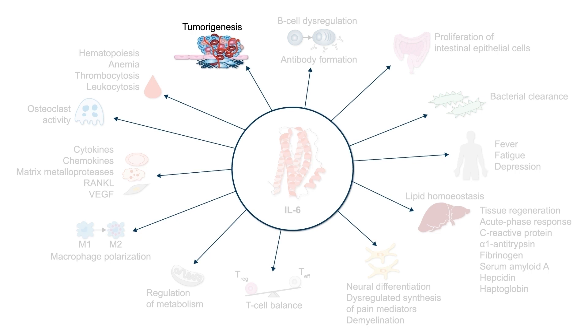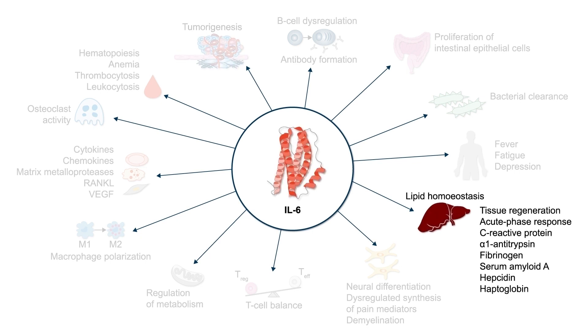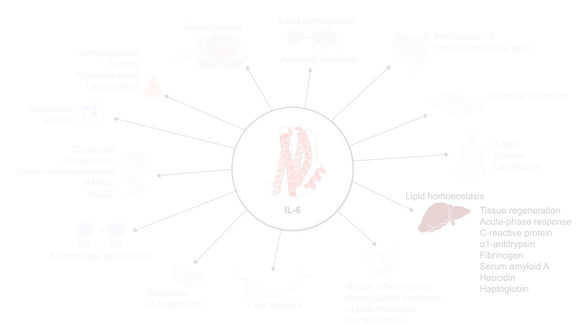IL-6 has multiple roles in inflammatory conditions. Its impact on the liver is most notable in that it induces C-reactive protein, serum amyloid A, fibrinogen, and hepcidin, which causes the anemia of chronic disease and suppresses albumin levels. Dysregulated IL-6 production has also been associated with renal allograft rejection, and high serum levels have been observed to be elevated immediately post-transplant in patients with acute and chronic rejection.